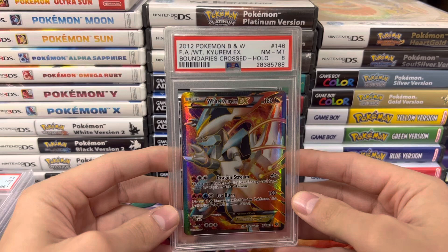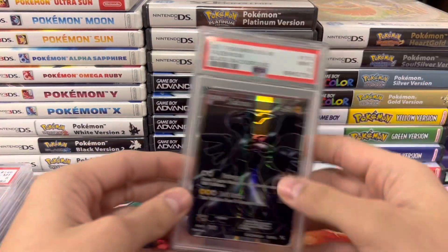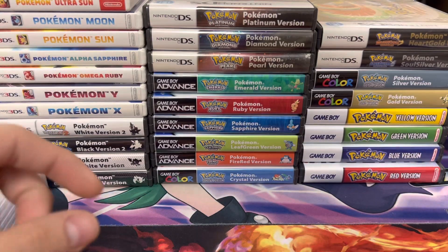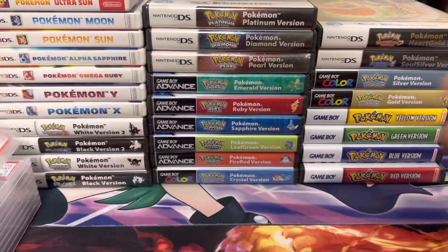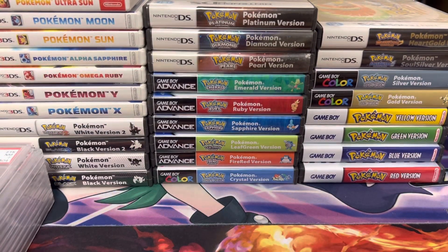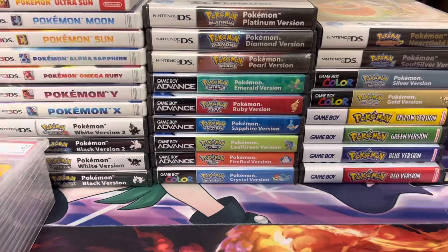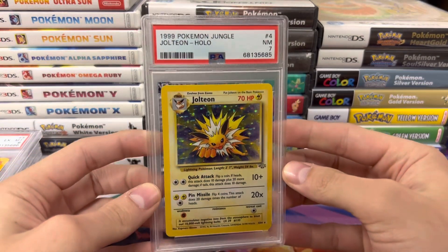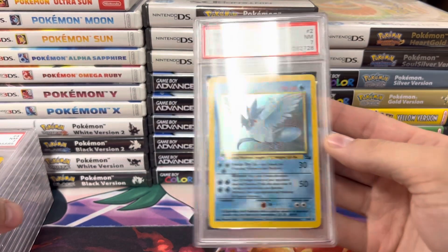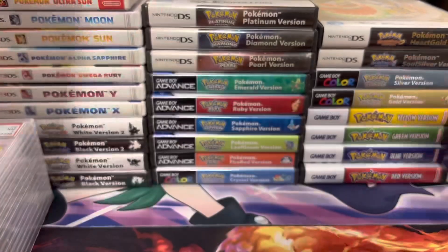A White Kyurem from Boundaries Crossed — nice full art, some of the best full arts. We got a Black and White Zekrom; this is not from Celebrations, so it's a little more expensive. And then we got the Reshiram as well. A Venusaur PSA 7, Base Set. A Flareon, nice PSA 6. Jolteon PSA 7. Articuno — this one looks really cool in the slab, just the blue looks nice. Moltres — we got all the birds today, PSA 7. And Zapdos.